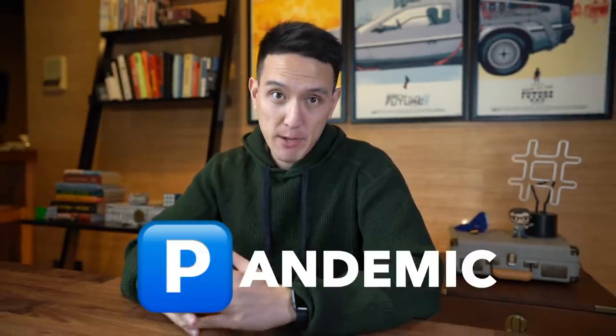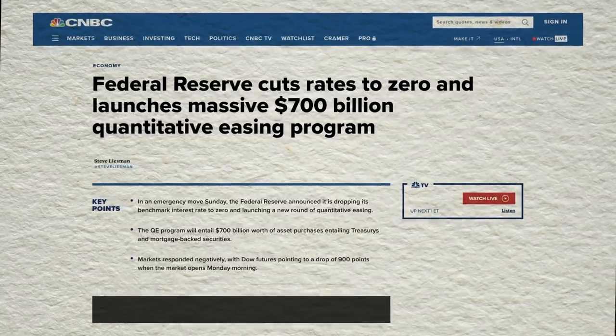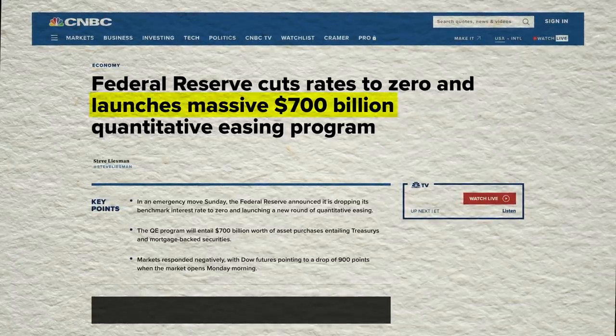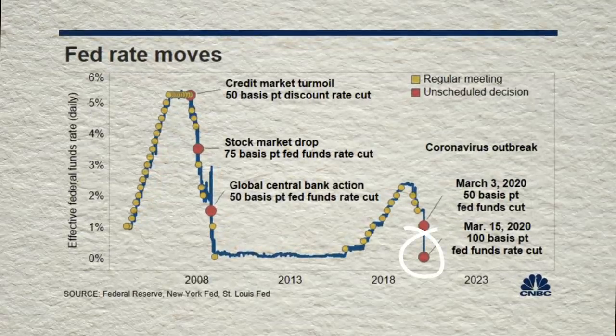First, we need to rewind and talk about how we got here in the first place — it has to do with the pandemic. With the onset of the pandemic back in March of 2020, we saw a flurry of economic stimulus ushered in by the US government, in addition to an emergency move which brought interest rates down to zero in March of 2020.